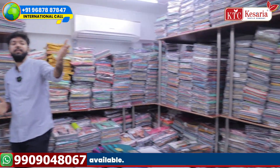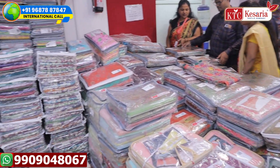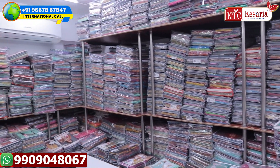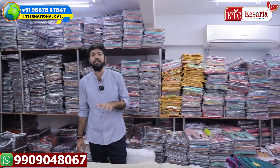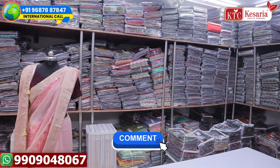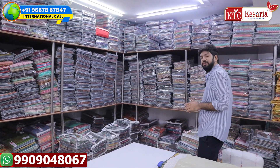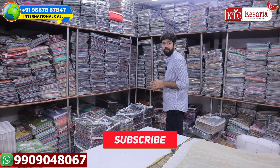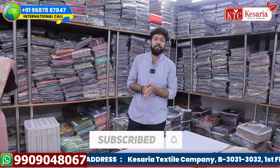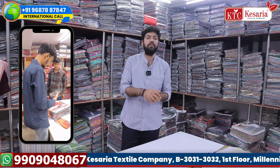If you look at the price rate of this sale company, you can see a full range of wholesale concepts at a reasonable rate. You can see details in the comment section. There is a lot of variety — you can call and get a video call for pricing.